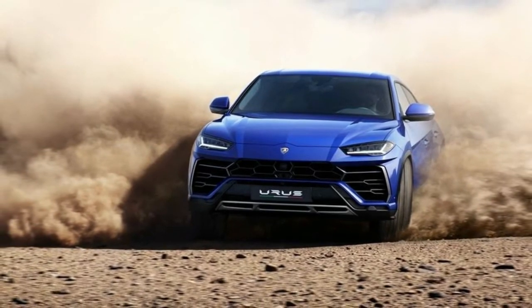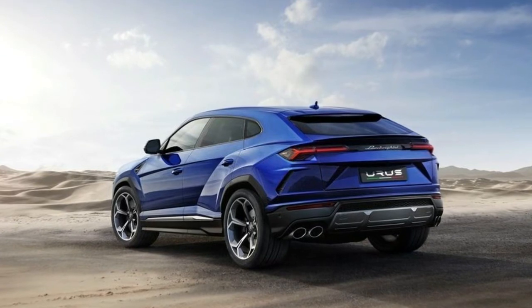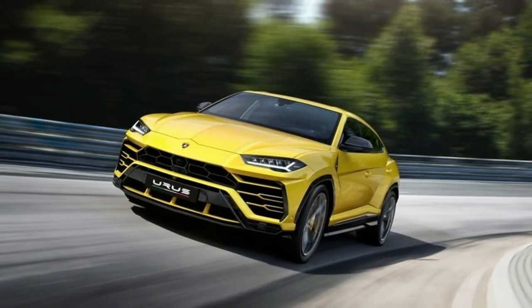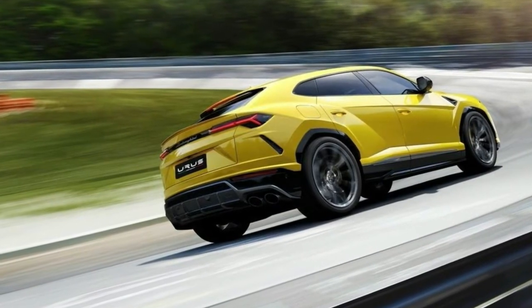Drawing a number of similarities with the original concept introduced in 2012, the production Urus's look is just as aggressive, if not more so. Standout features like a chiseled fascia, slim headlights, and colored accents in the grille give the Rambo-Lambo successor a unique look.